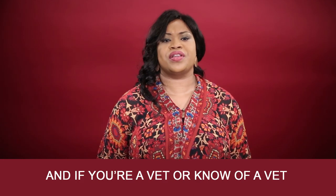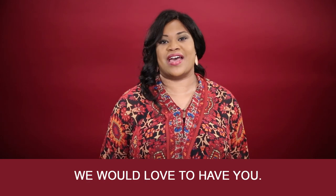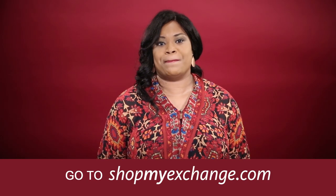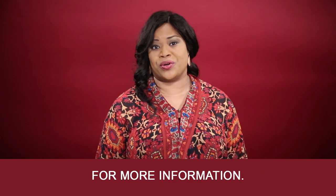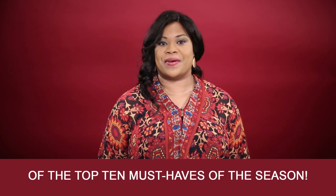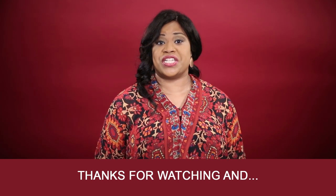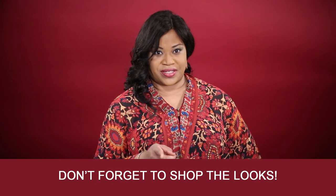And if you're a vet or know of a vet, you can now shop with us — we would love to have you. Go to shopmyexchange.com for more information. Come back next week for a recap of the top 10 must-haves of the season. Thanks for watching and don't forget to shop the looks.